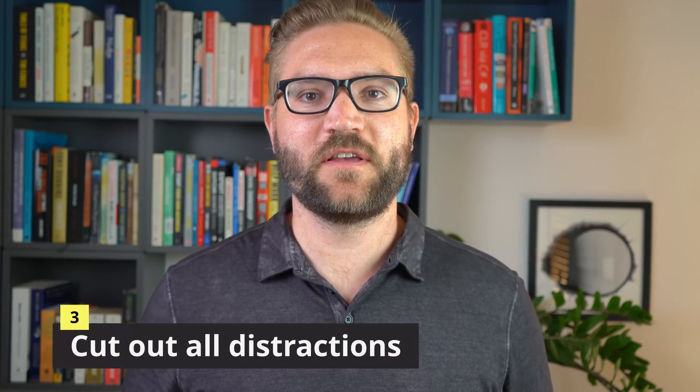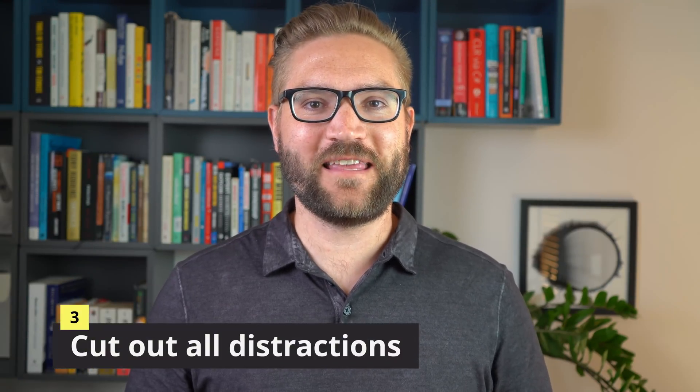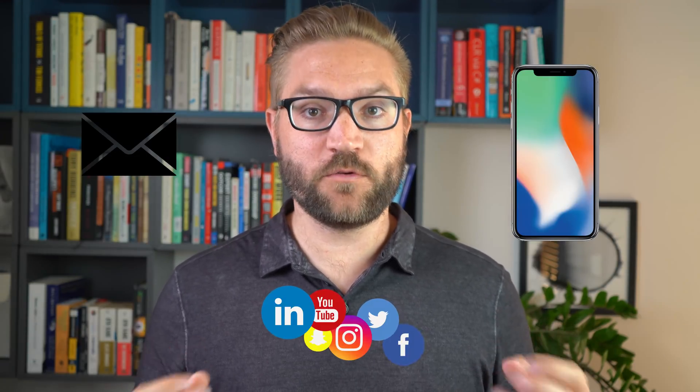The third essential habit is to ruthlessly cut out all distractions. Distractions are the antithesis of good study time because anytime you get interrupted while highly focused, you lose momentum and have to build it back up. You have to be very careful about anything in your peripheral vision or anything that could make a sound. Things to think about: your phone, email, and social media — anything that could interrupt you and take your attention away. You want to avoid them.